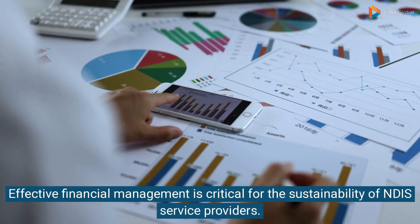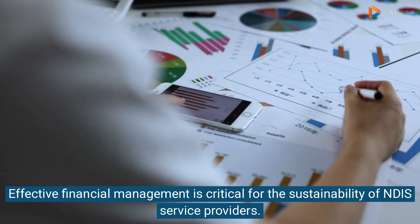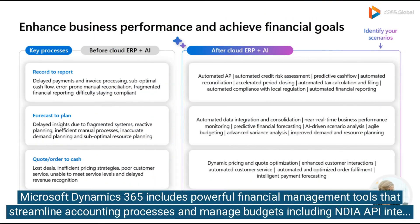Effective financial management is critical for the sustainability of NDIS service providers. Microsoft Dynamics 365 includes powerful financial management tools that streamline accounting processes and manage budgets, including NDIA API integration.